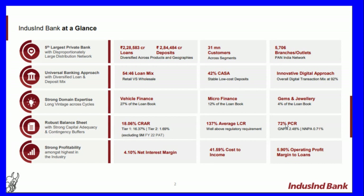The bank has an innovative digital approach with an overall digital transaction mix of 92 percent and strong domain expertise across cycles. Vehicle finance is 27 percent of the loan book, microfinance is 12 percent, and gems and jewelry is 4 percent. The bank has an 18.06 percent CAR, 137 average LCR, and 72 percent PCR. Strong profitability with 4.10 percent net interest margin, 41.9 percent cost-to-income ratio, and 5.90 percent operating profit margin to loans.